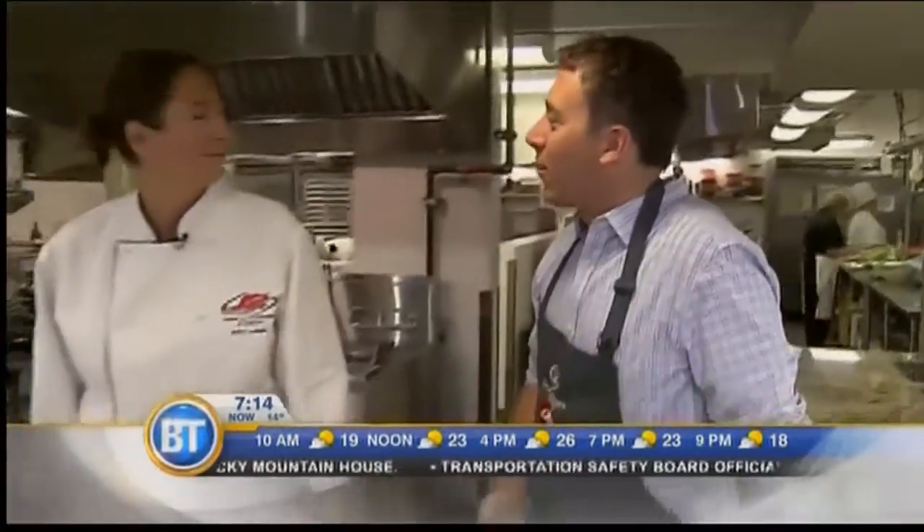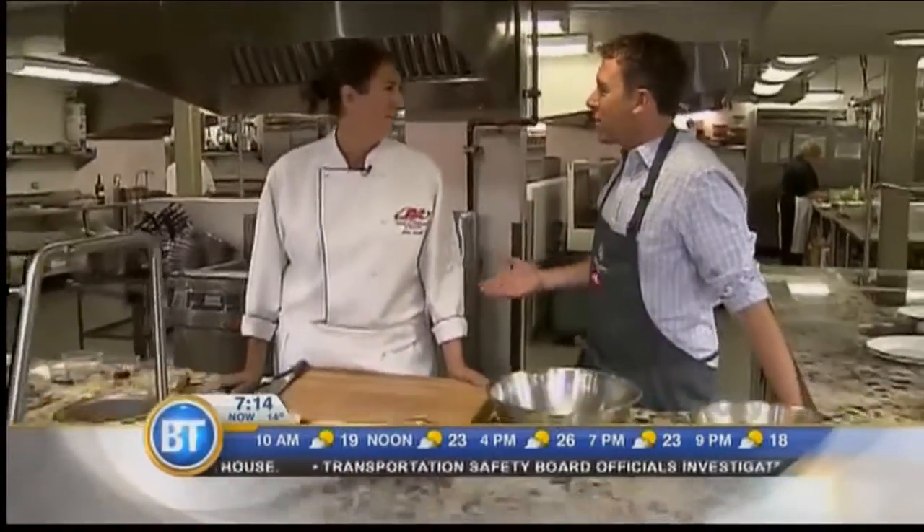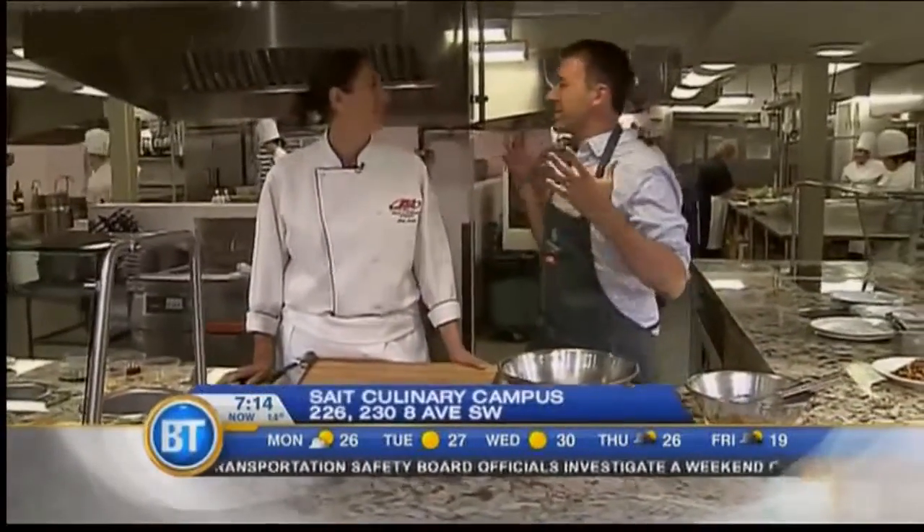Yeah, I need some vegetables. I need something other than deep fried food this weekend. I think I'm in the perfect place for it, at St. Culinary Campus. Chef Dina is joining me this morning — Dina Lemke, thanks for joining us. You know, people think about salads and leafy greens and don't really want that, but you are showing us some entree salads.